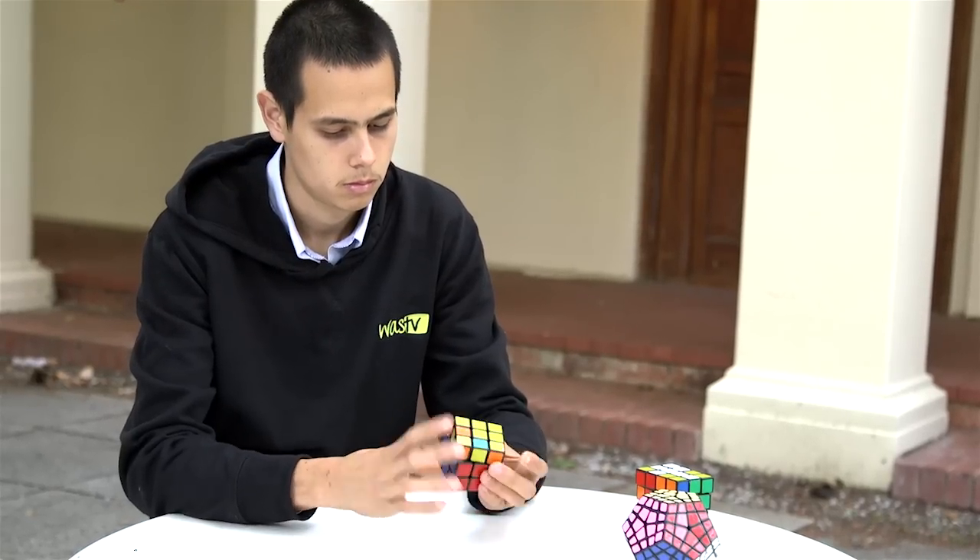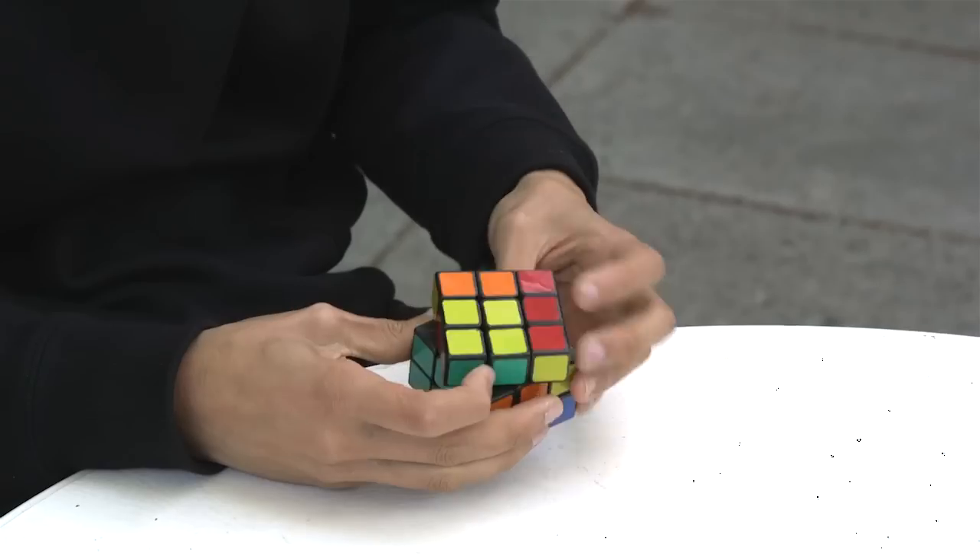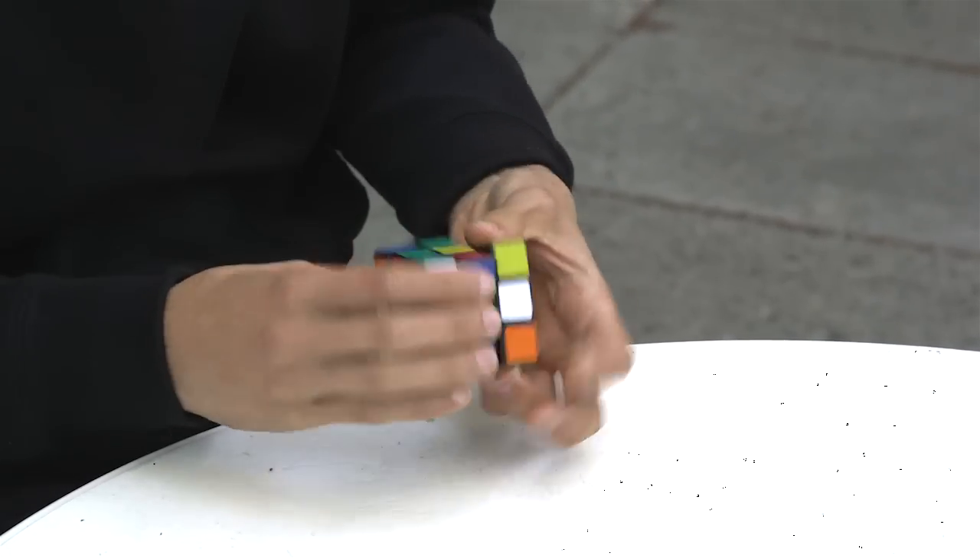Three things which I think you really need to be able to solve a Rubik's cube are: first, an obsessive personality — just being able to sit down and work out these sequences on the cube. Secondly, a lot of time.